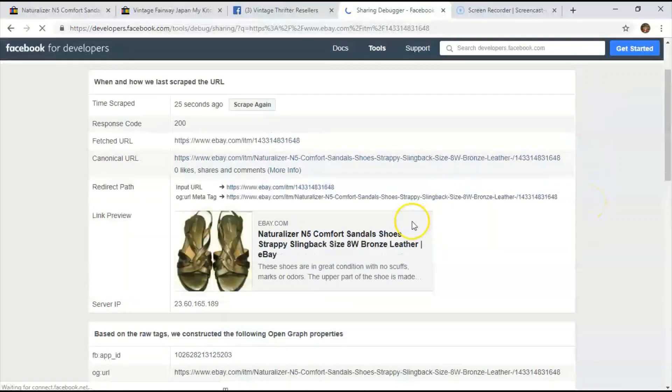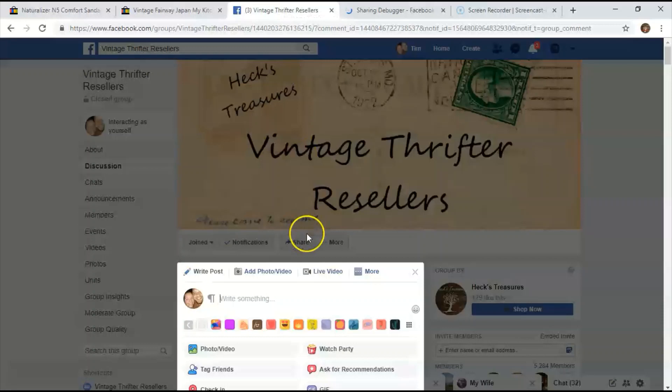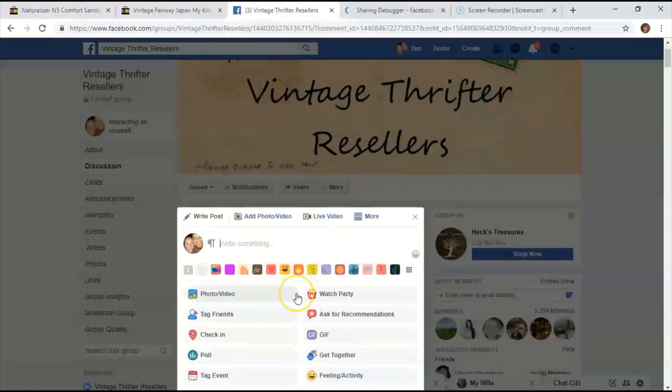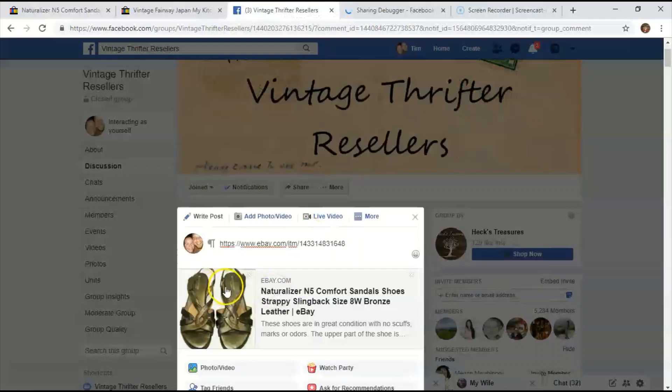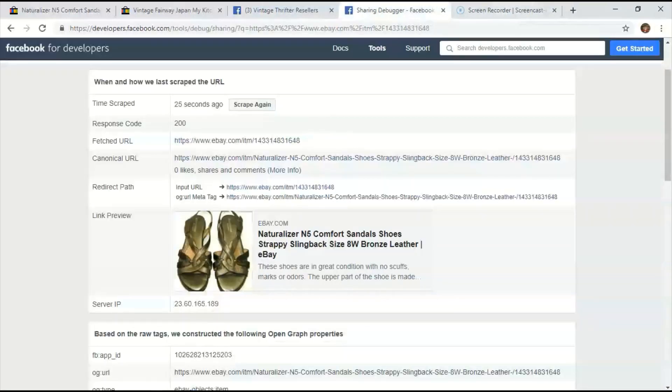That's going to pull everything in the right way. There are some times when this will work perfectly fine just doing it on Facebook directly. Now it's going to pull up with the picture accompanying the title — everything looks a lot better. There are some times where just exiting out and going back in won't work at all, and for some reason you have to debug it. That's the Facebook Sharing Debugger — it's a developer tool.